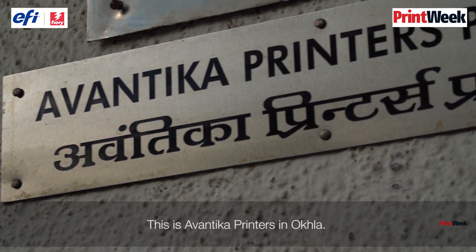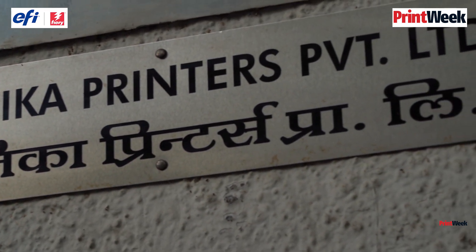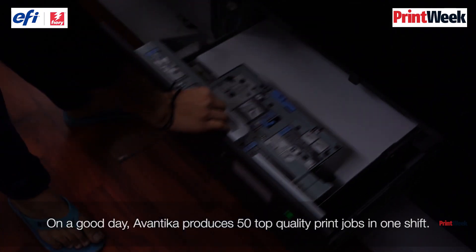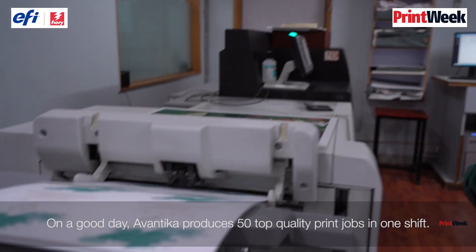This is Awantika Printers in Oakland. The shop floor is busy. On a good day, Awantika notches 50 jobs in one shift.